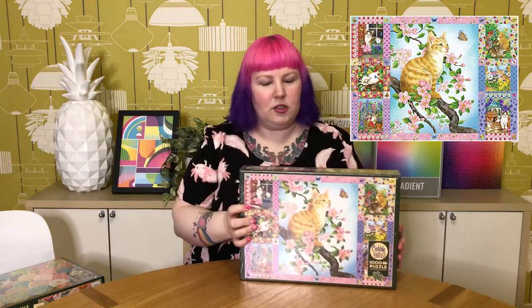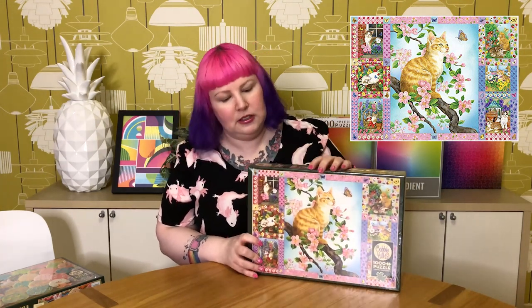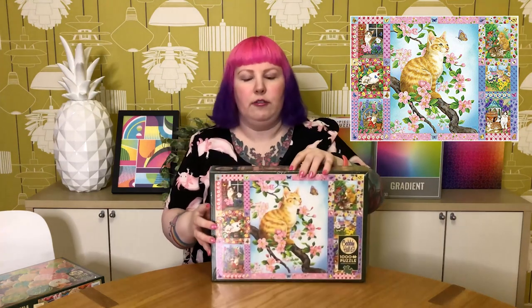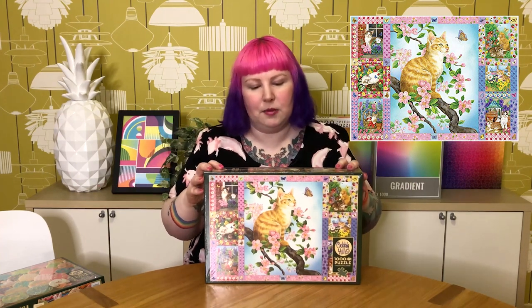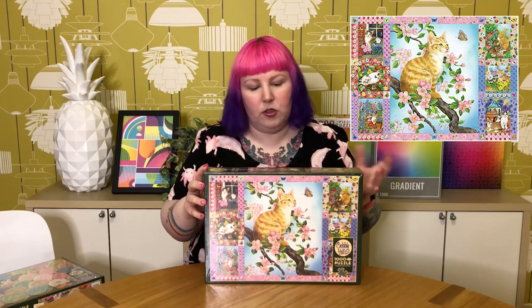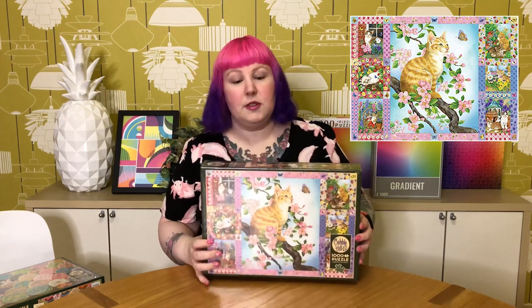The next one is — surprise, surprise — another cat one. This is called Blossoms and Kittens Quilt. It's illustrated cats in quilt panels, with a beautiful ginger kitty in the middle surrounded by beautiful blossoms, plus lovely floral edging and panels each containing different cute kitten pictures. I've been eyeing it off for a long time but wondered if I needed another cat puzzle — obviously I do. Now that I have it in front of me I can really see how much more detail is in it than I originally thought. It's very pink and beautiful, and very detailed. Really looking forward to this one.